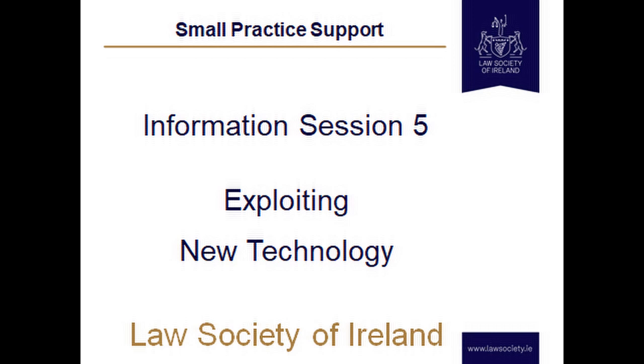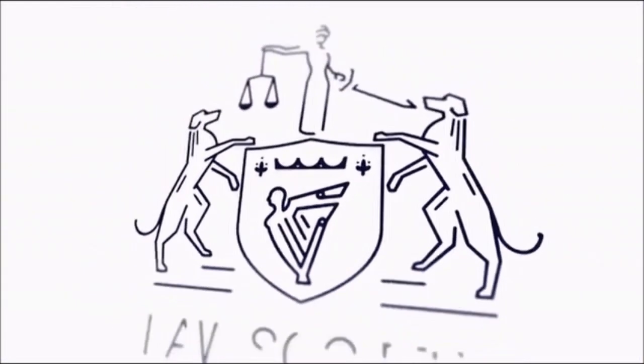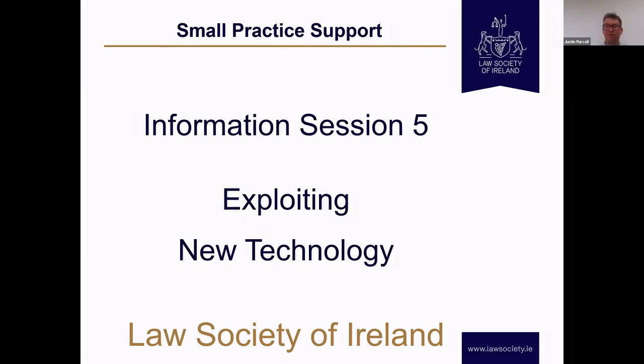In this Law Society recording, Neil Butler talks to Justin Purcell about exploiting new technology. He's a member of the Law Society Conveyancing Task Force and a member of the Law Society's Technology Committee. We're in really good hands and I'm really excited about the new emerging trends that he's going to tell us about today. I think everyone will learn something new from it today.